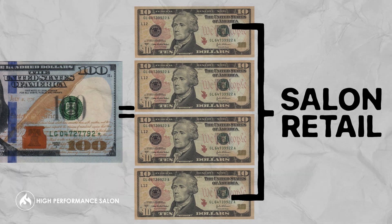That means for every $100 spent, the guest is on average spending about $40 on retail for every $100 spent in the salon, which is incredible. But how do you get them to actually sell that way?